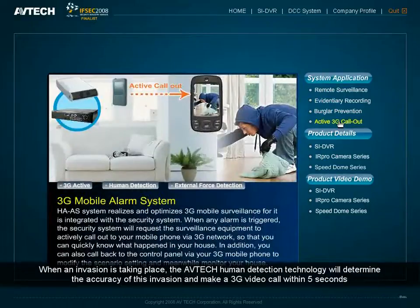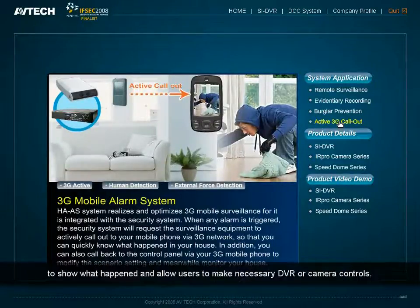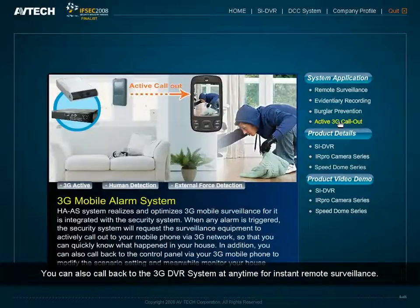When an invasion is taking place, AVTEK's human detection technology will determine the accuracy of the invasion and make a 3G video call within 5 seconds to show what happened and allow the user to make necessary DVR or camera controls. You can also call back to the 3G DVR System at any time for instant remote surveillance.